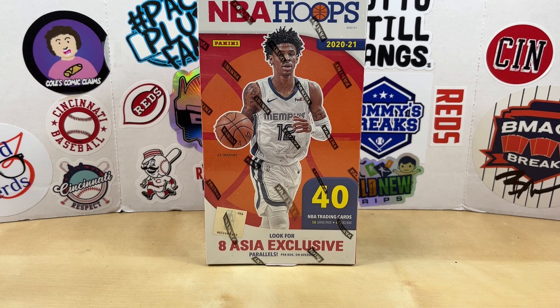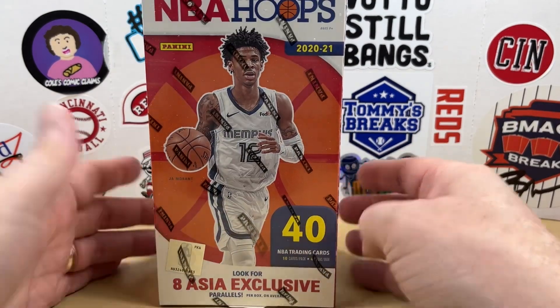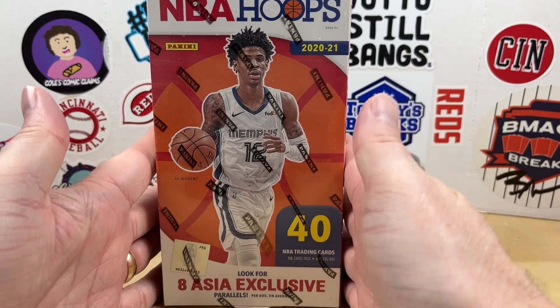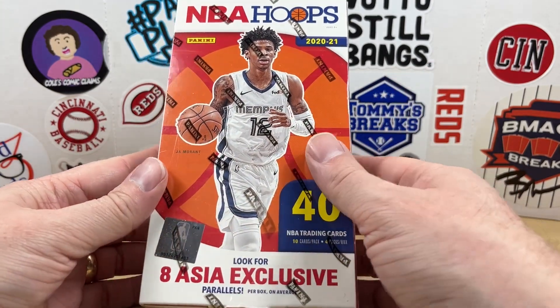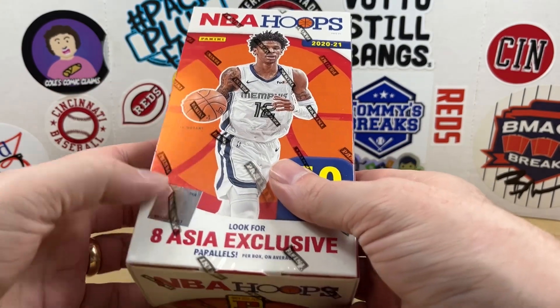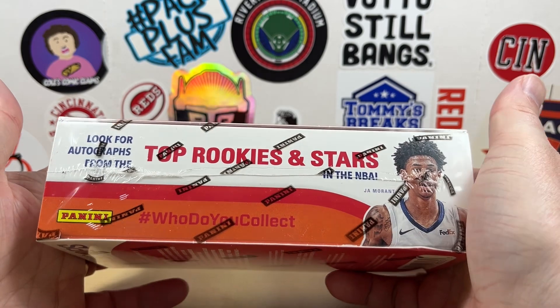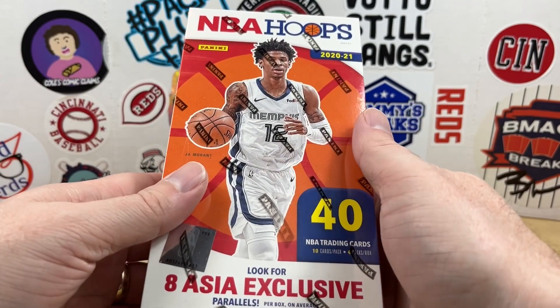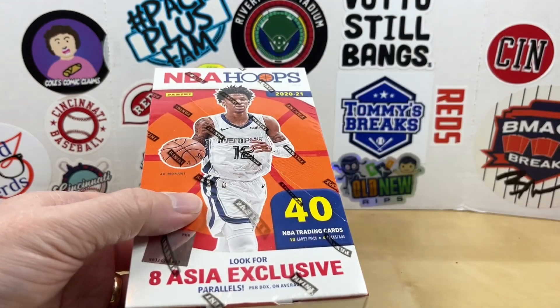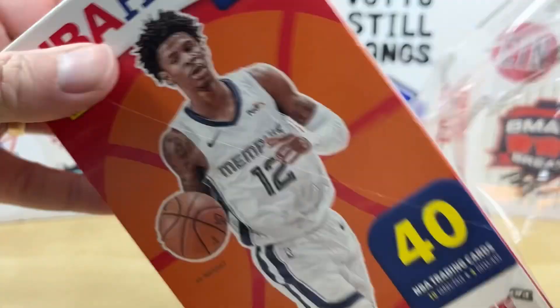I have a 2020-21 NBA — they always got to make confusion with their season crossing multiple years — but 2021 Hoops Asia T-Mall box. We'll be looking for Anthony Edwards and LaMelo Ball rookies in here. Tyrese Halliburton probably did better than LaMelo right now. Sadly, I picked this up back during the hype in probably 2021, so I hate to admit it but I probably paid over $100 for this box. I think you can probably find them for about $40 now — maybe they've gone up with the season that Anthony Edwards has had. But let's go ahead and see what we can find.